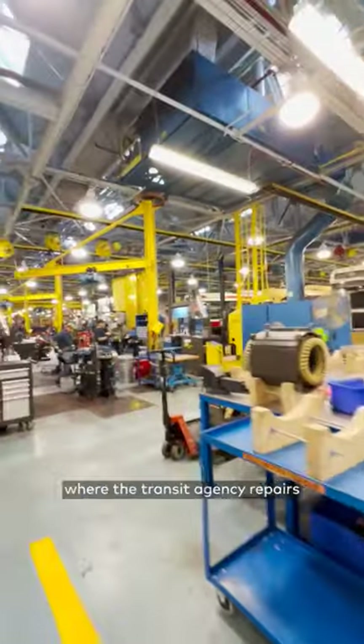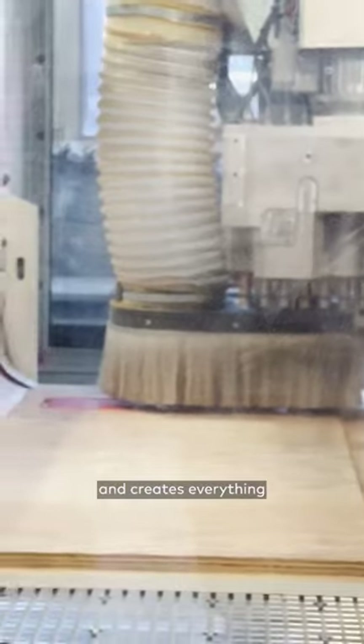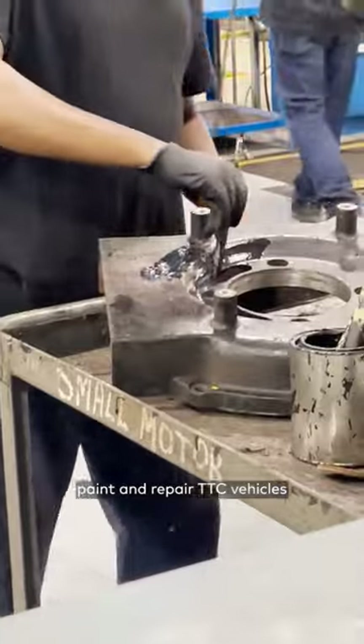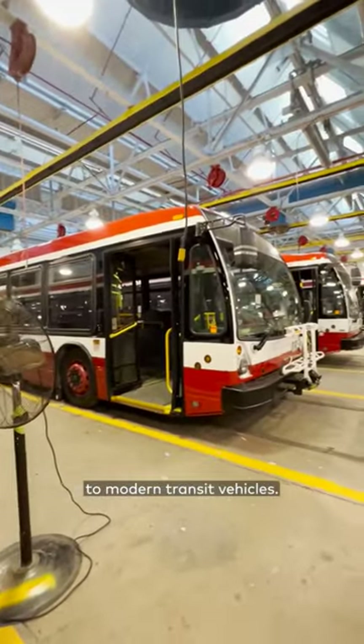We also visited the DW Harvey shops where the transit agency repairs and creates everything for the TTC to operate. They also store, paint, and repair TTC vehicles from streetcars to modern transit vehicles.